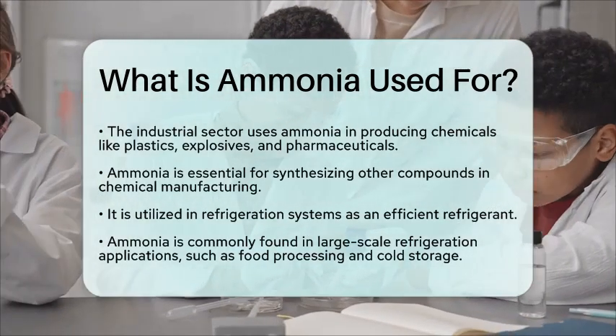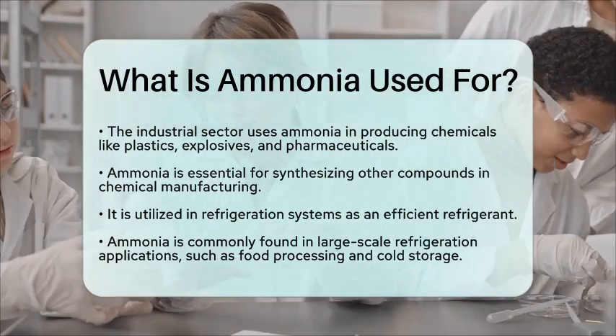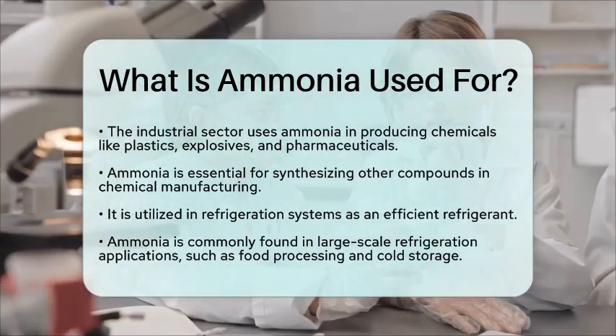In summary, ammonia is a versatile compound with applications in agriculture, cleaning, industrial manufacturing, and refrigeration.